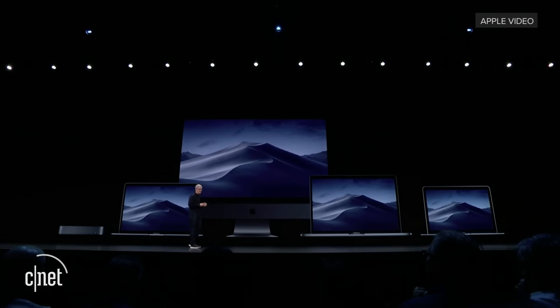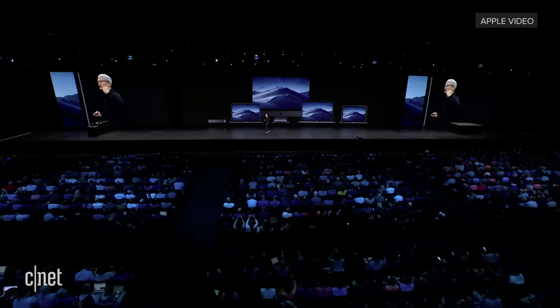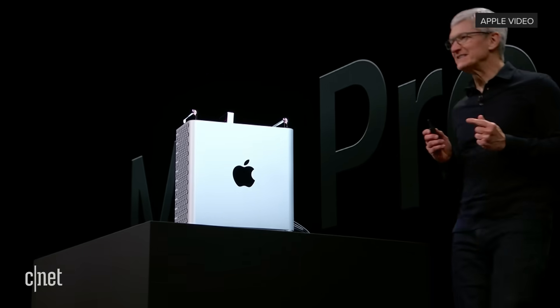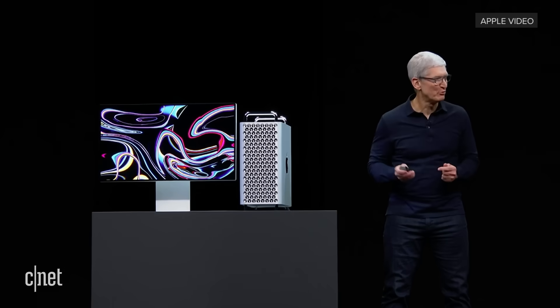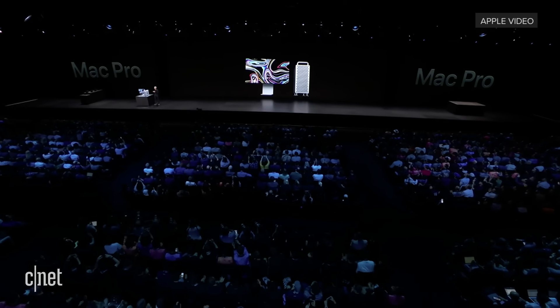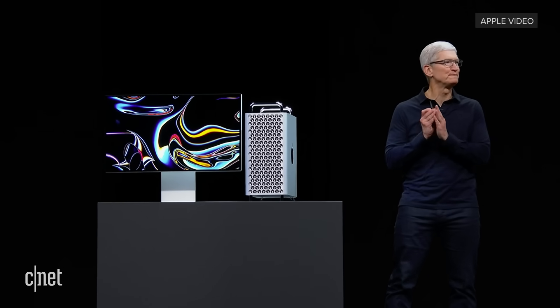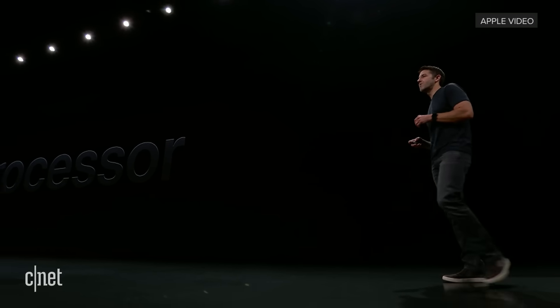There is one more spot in our lineup that the team has been working really hard to fill — to create a product that will take Mac further than it's ever gone before. And I am so excited and thrilled to show it to you now. This is the new Mac Pro, and it's incredible! It has a truly gorgeous design and remarkable performance to match. So let's start with the processor.